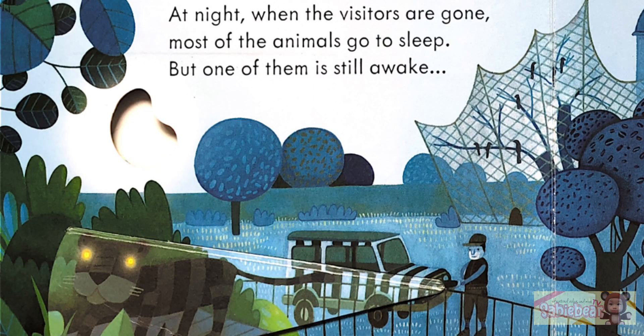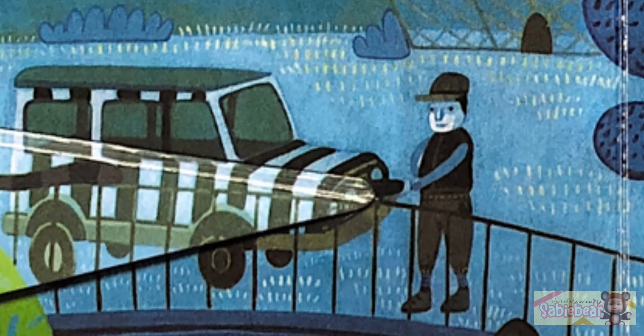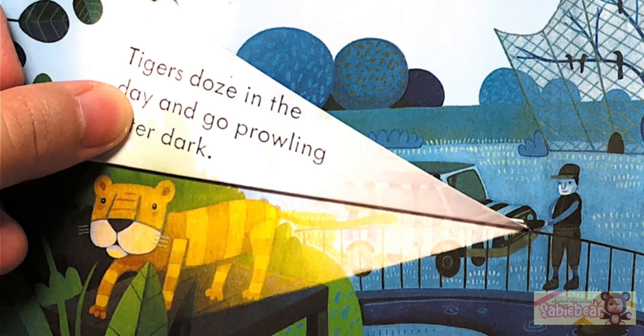At night, when the visitors are gone, most of the animals go to sleep. But one of them is still awake. Hey zookeeper, can you turn on your flashlight? One, two, three, go! A tiger! Tigers doze in the day and go prowling after dark.